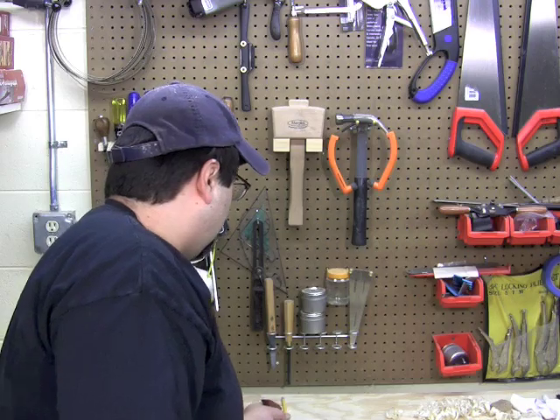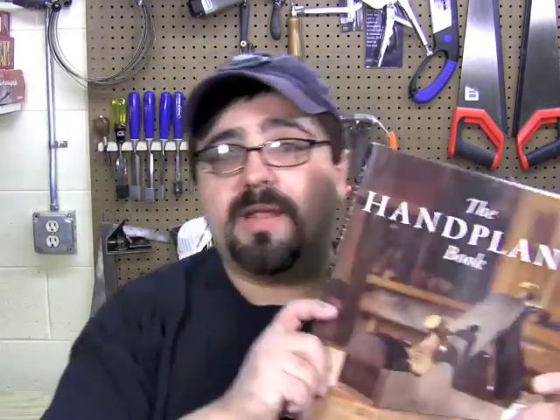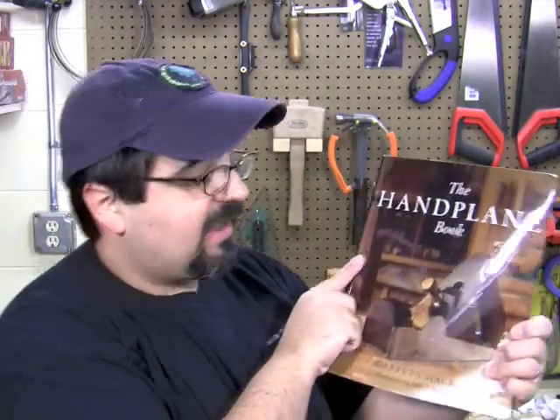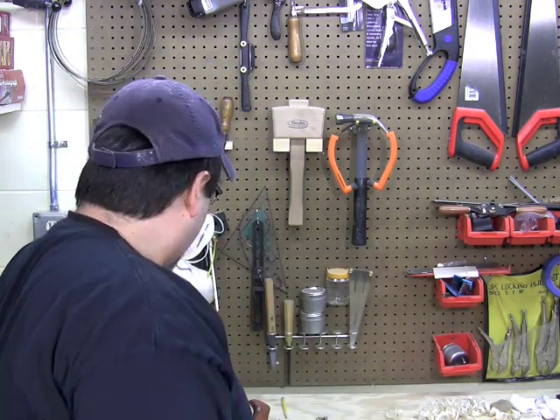Another great resource for all things hand plane, which I've referred to many times, is The Hand Plane Book by Garrett Hack. I love this book — even if you just want to flip through it and see some amazing pictures, there are great stories in here about hand planes and it gives you a basic idea of what each one does. It's a very good book published by Taunton Press. I picked up mine years ago and it's starting to get worn out, it's starting to fall apart on me.